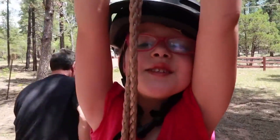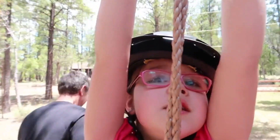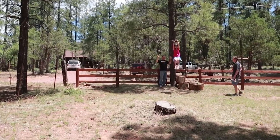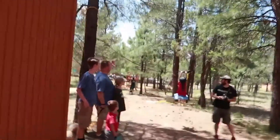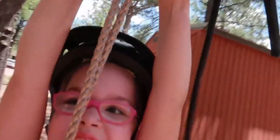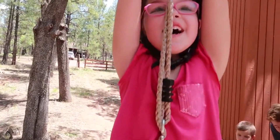How you feeling, Elise? Scared. A little nervous? You got this, okay? Just hold on. You ready? Just keep holding on. Good job, Elise. You did great. You did it. Do you want to try it again? Yeah. Okay, here we go.